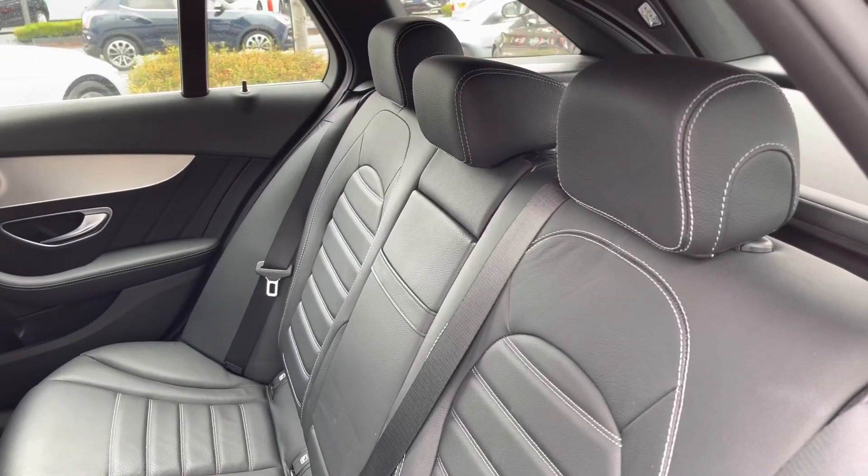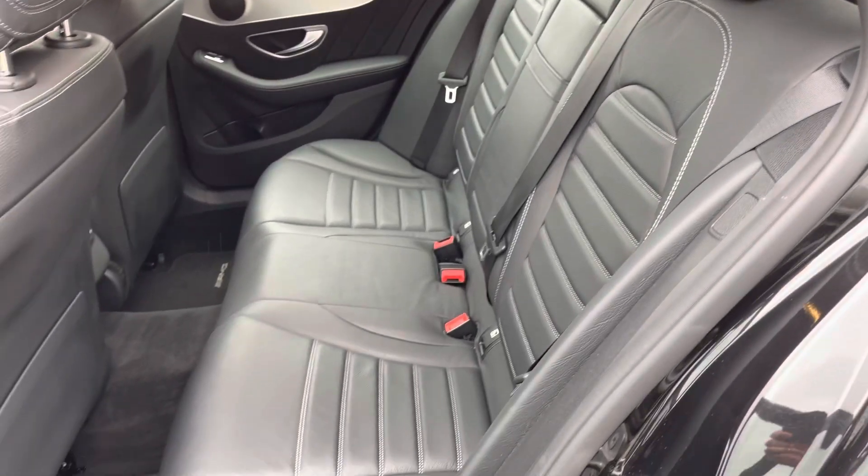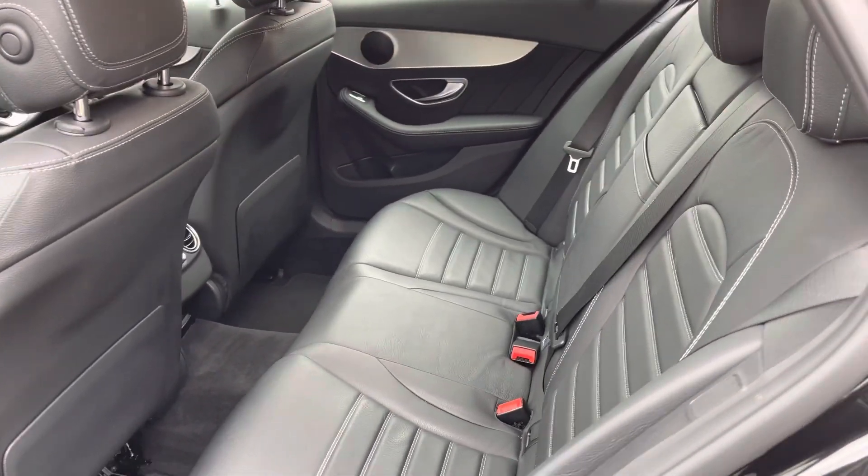Now let's take a look inside at the rear. You've got your gorgeous black leather seats with nice white contrast stitching. They have a very premium feel and you do have ISOFIX points.